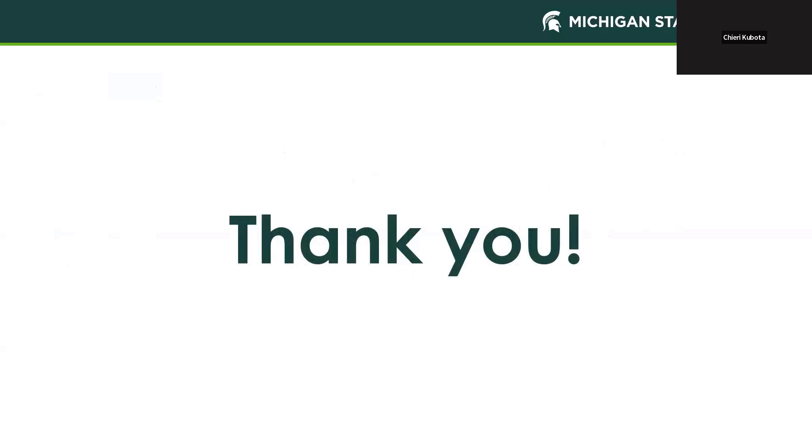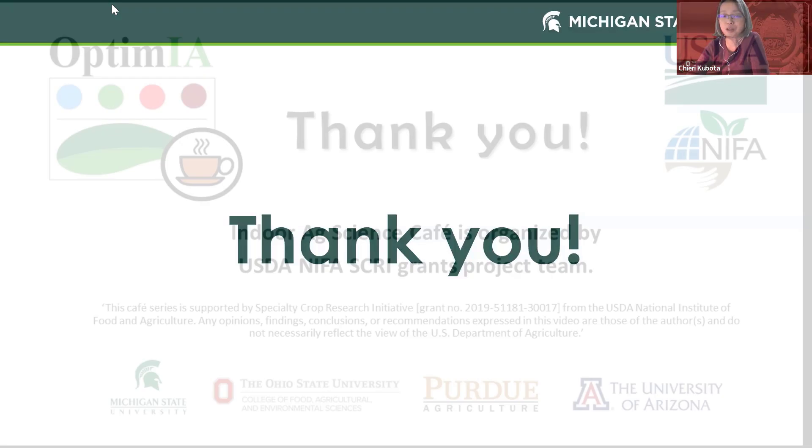Thank you very much. I really appreciate such insight — from basics to applications. It's an amazing set of information. Thank you so much.